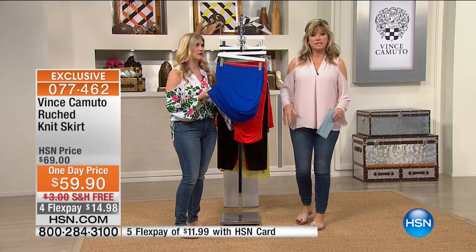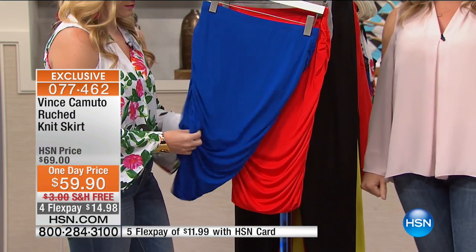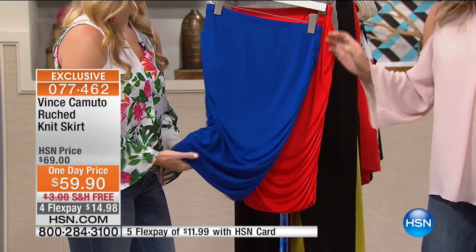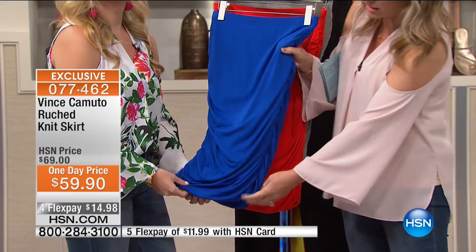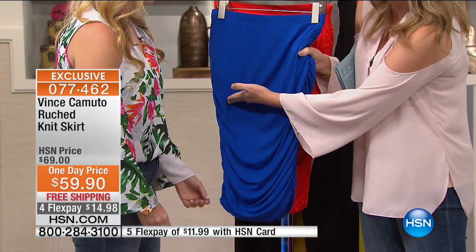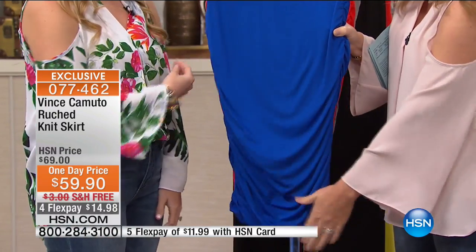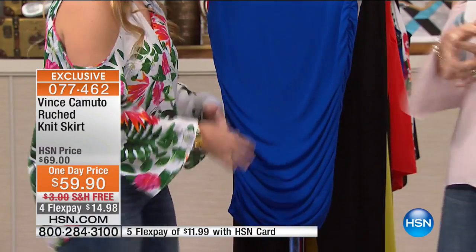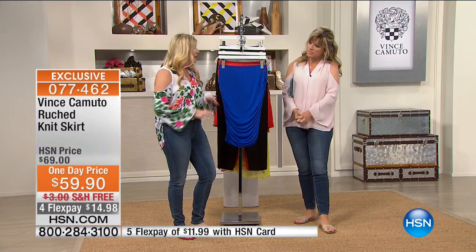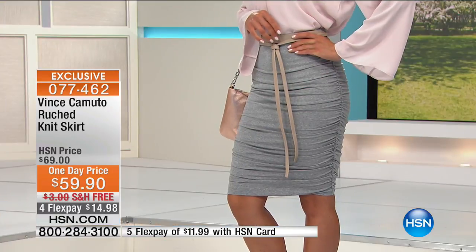Look at the ruching — there's a lot of material. What I love is that you're able to get the ruching across the tummy. You can play with this — pull it down a little longer, pull the ruching up a little bit. You can tuck your shirt in or leave it over. I also love this style — dress it up in the black with a blazer — the most comfortable work skirt you've ever put on.